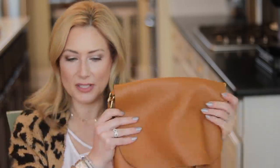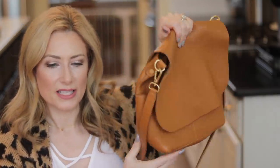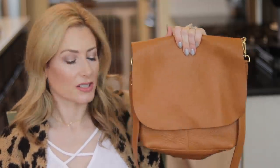On to accessories — number one is the GG New York Andy crossbody bag. I've done a 'what's in my bag' video on it. It's a great versatile size and comes in quite a few colors, including some new ones for the holiday season.